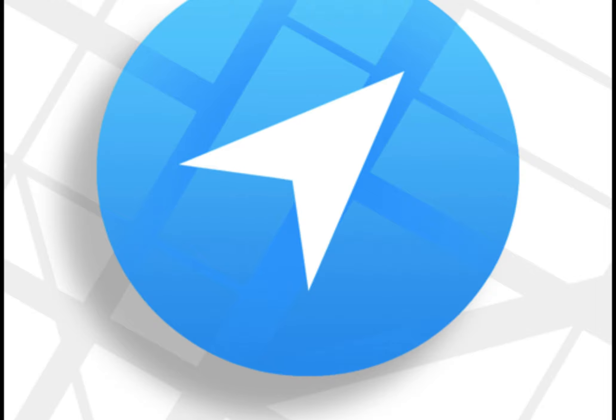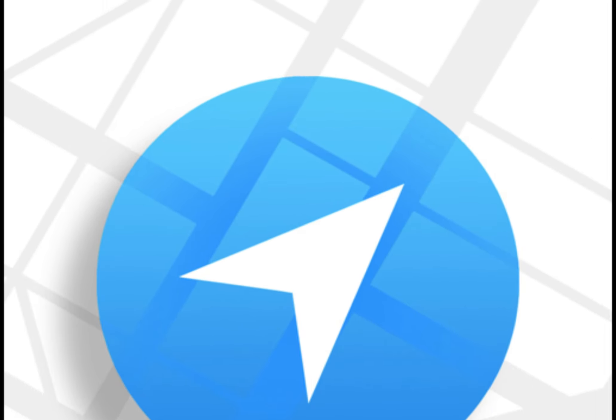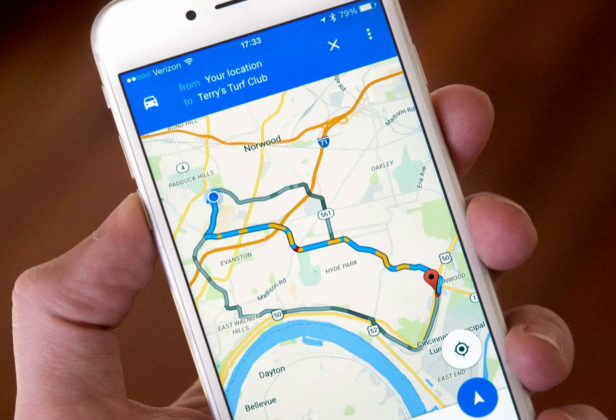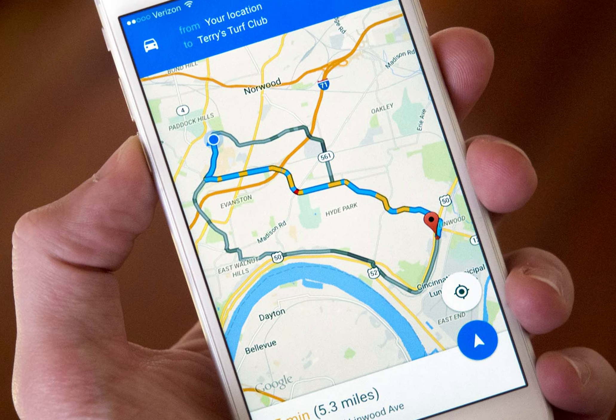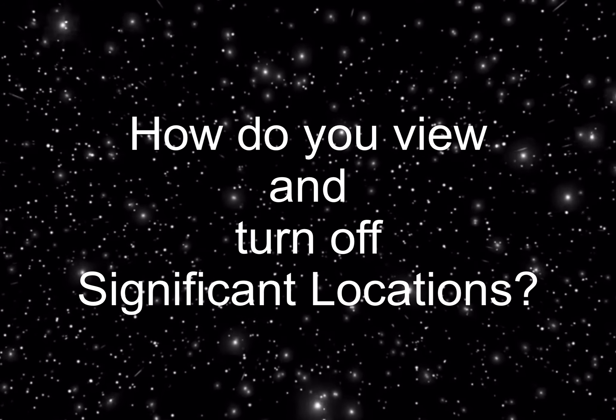How does the iOS Significant Locations feature work? Significant Locations works using the GPS on your iPhone. With this GPS, it can track locations you frequently visit, like your workplace. It can also find places you like to go frequently, like your favorite restaurant or a relative's home. The algorithm appears to be based on the frequency you attend a location and whether you're there for an extended period of time. It all happens in the background without any notifications or actions from you.